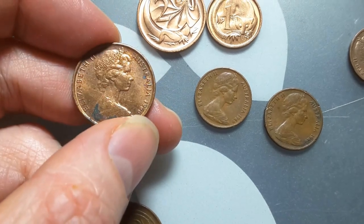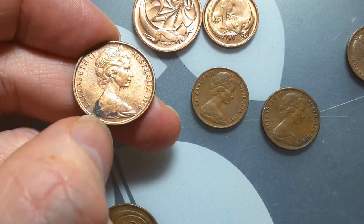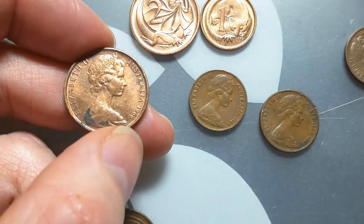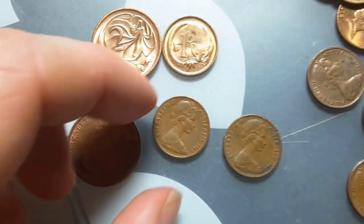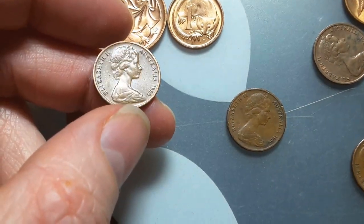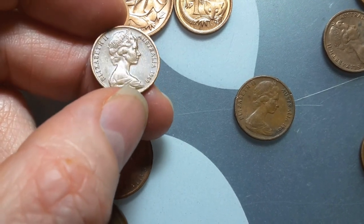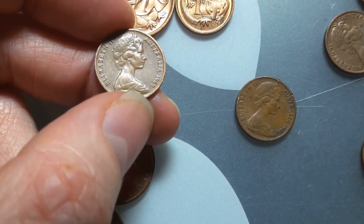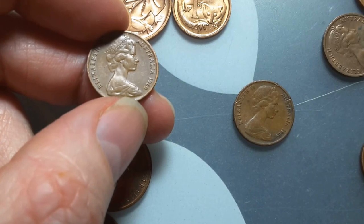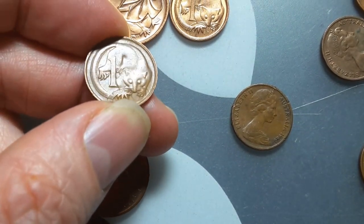I don't think it's been cleaned — it's just been improperly stored. As you can see there's some rust starting to happen, and that is what patina is — just rust. Here's a 1969 — it's alright, probably fine to very fine condition. The high points have been worn down.